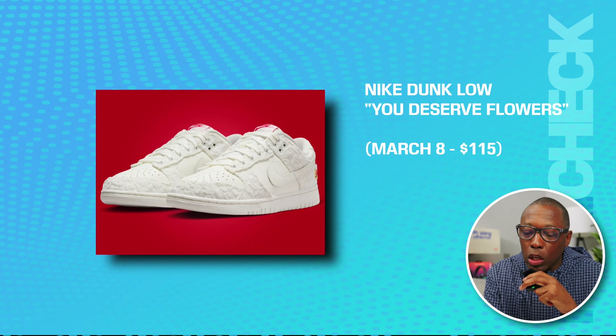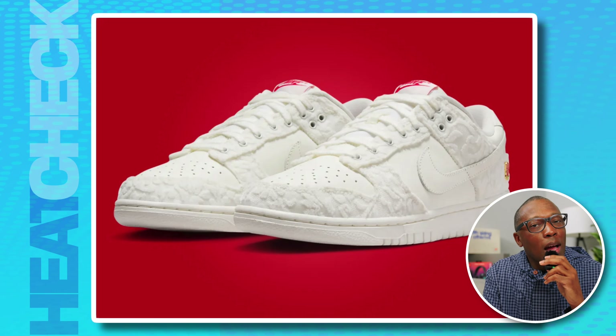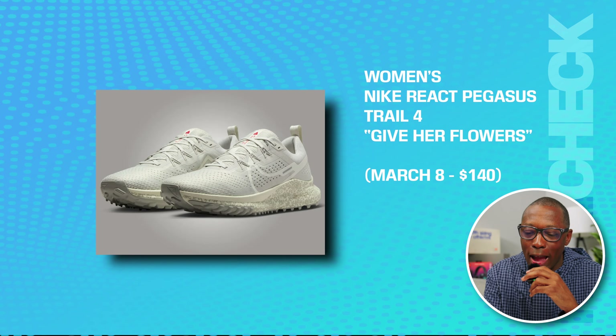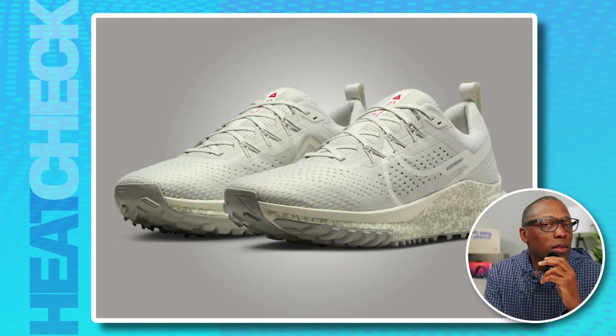We have the Nike Dunk Low 'You Deserve Flowers' on March 8th for $115. I thought Nike finally figured it out and released all of the Valentine's Day sneakers ahead of Valentine's Day — apparently that's not the case. We have the women's Nike React Pegasus Trail 4 'Give Her Flowers' on March 8th for $140.